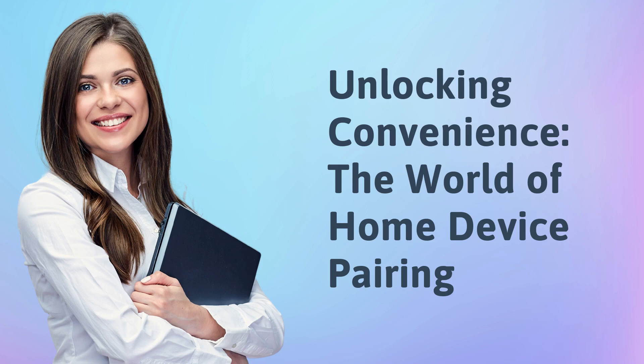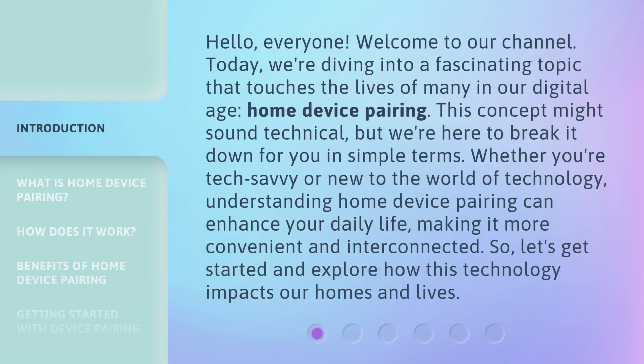Unlocking Convenience: The World of Home Device Pairing. Hello, everyone. Welcome to our channel. Today, we're diving into a fascinating topic that touches the lives of many in our digital age — home device pairing. This concept might sound technical, but we're here to break it down for you in simple terms. Whether you're tech-savvy or new to the world of technology, understanding home device pairing can enhance your daily life, making it more convenient and interconnected. So, let's get started and explore how this technology impacts our homes and lives.